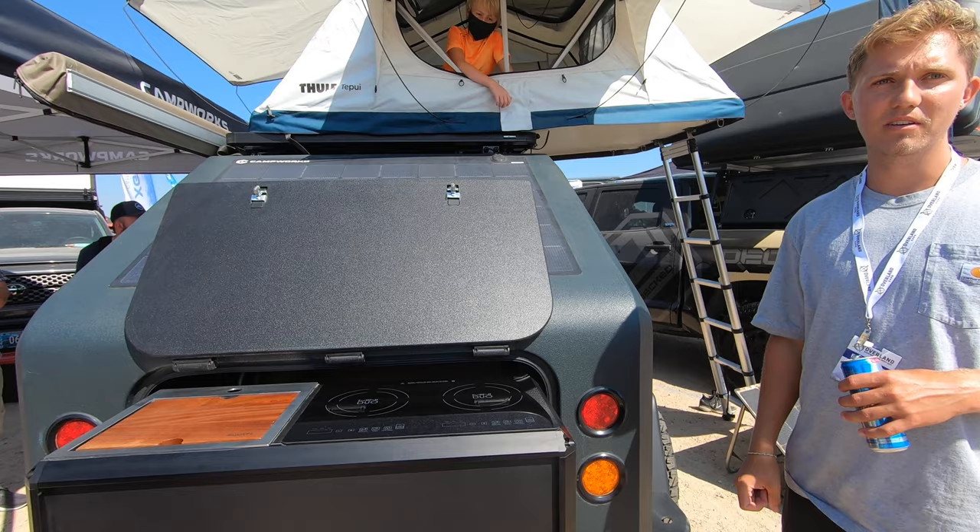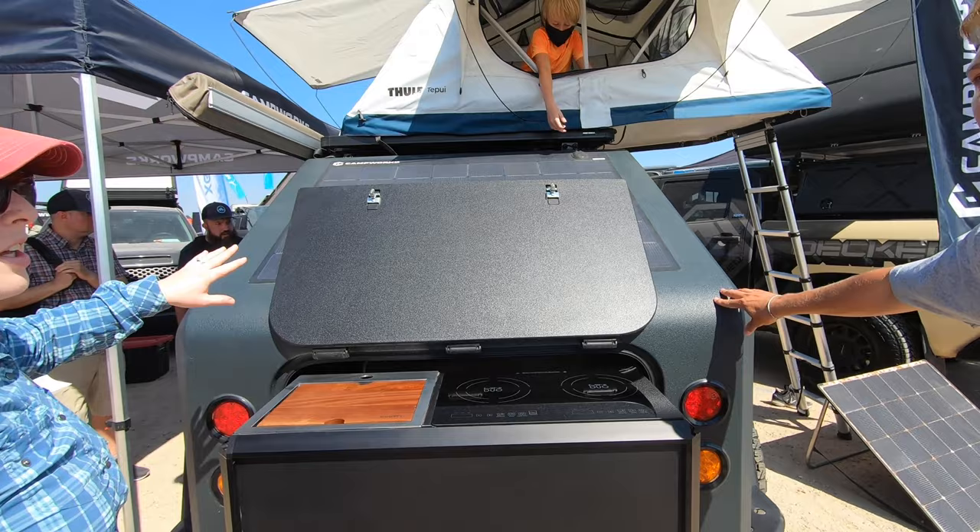How long have you guys had this set up on the market? We are a pretty new company — November 2019. I wonder how your solar panels hold out.